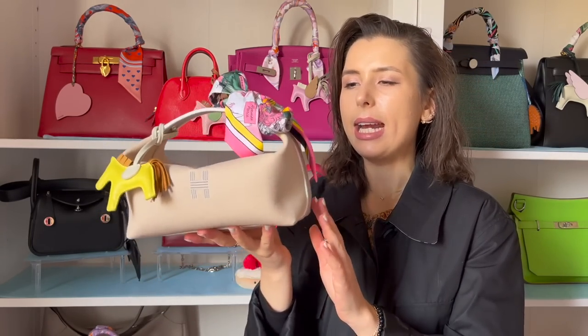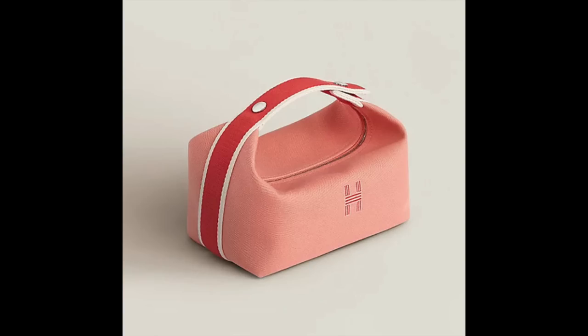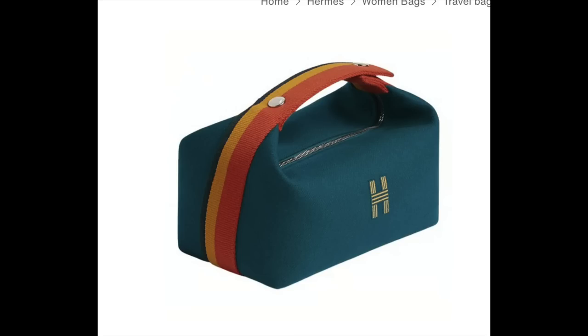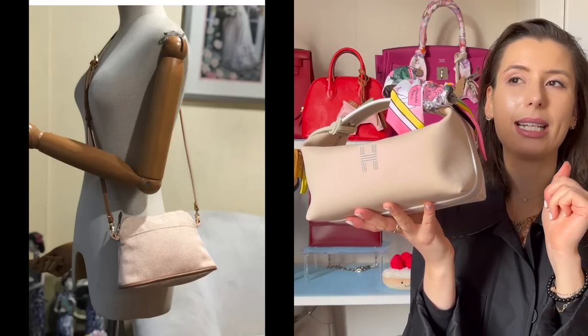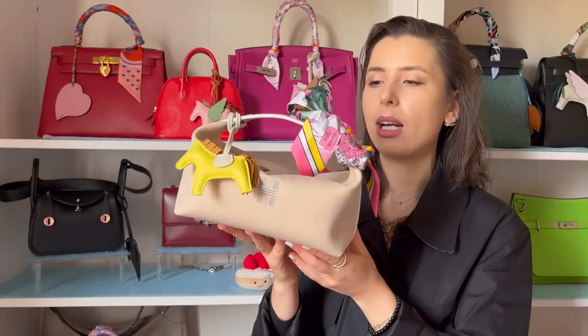I think it looks more like a summery bag to me. There are heaps of other colors - orange, blue, pink, ones with funky zigzag colors. This is the smaller size but there's also a larger size, which might look more like a handbag if you wanted to convert it. I've seen a baby version too, which is adorable. I've also seen people convert Birkin cosmetic pouches into handbags by adding D-rings to the little loops at the sides, so if you're into converting cosmetic bags into real bags, this is a good piece to get.